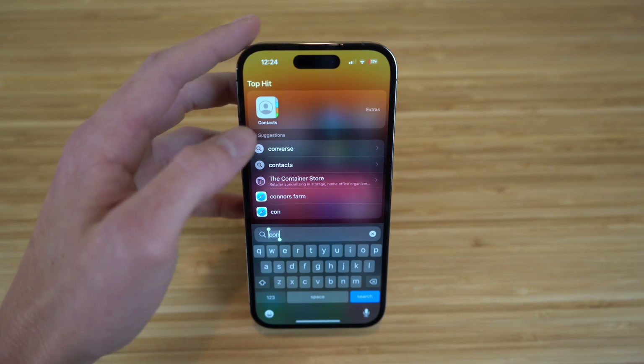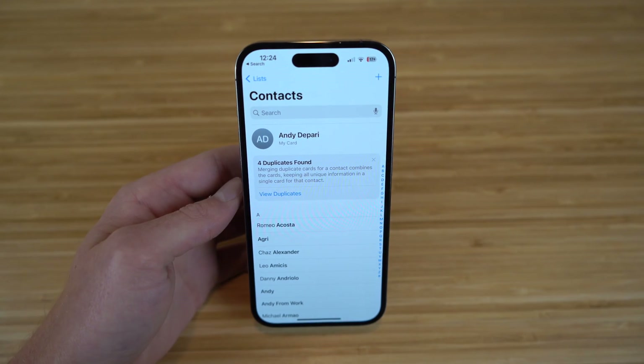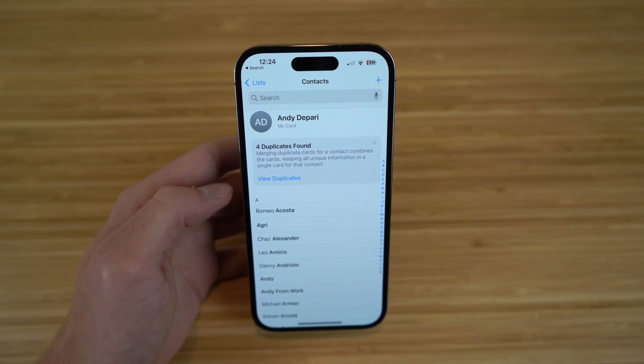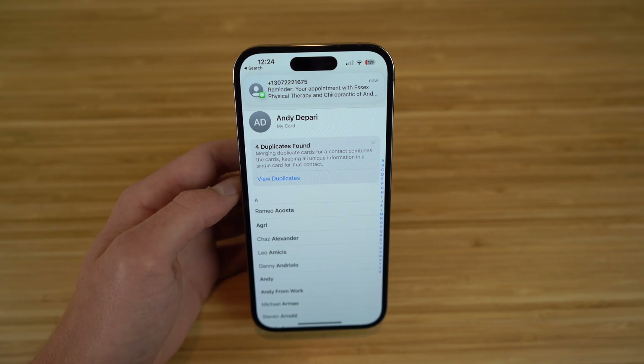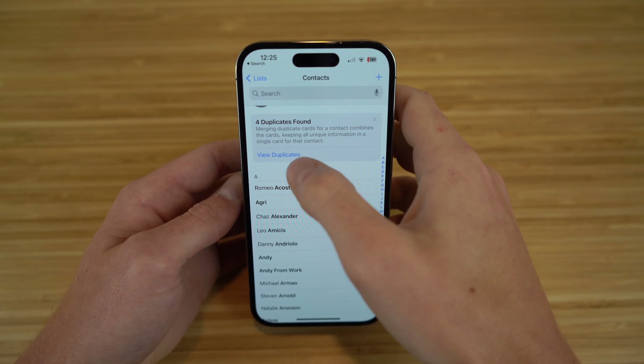I think it is super cool. If we go to Contacts right here, you're going to see it's the normal Contacts app you've seen throughout the years. But right here is the brand new feature I want to talk about — where it says four duplicates found. With iOS 16, you can actually merge duplicate cards for a contact and combine the cards, keeping all the unique information in a single card. So now when you have multiple contacts with the same information, you can merge those so it doesn't take up extra storage on your iPhone.